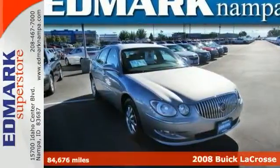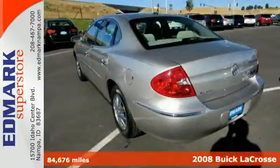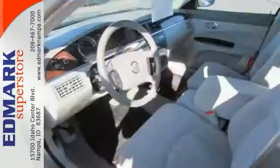Here's a superb looking 2008 Buick LaCrosse. This LaCrosse has a great cockpit layout with all the controls and instruments easy to find and right where you need them. It's nicely equipped.